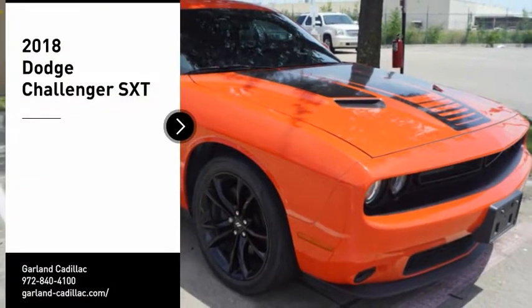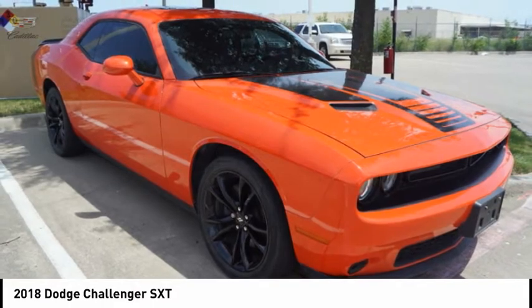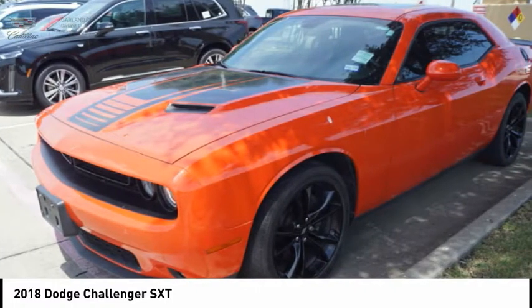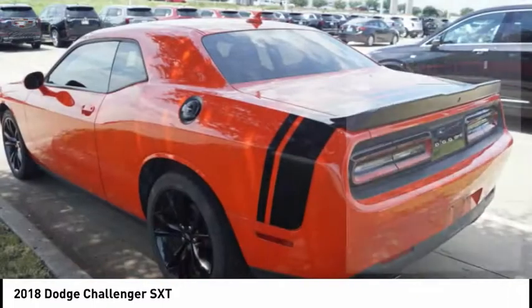Take a ride in the 2018 Challenger. Rated most appealing mid-sized sports car by J.D. Power and Associates, the Dodge Challenger delivers on style and performance. It's powerful, practical, and efficient. Here are some of this vehicle's great options.